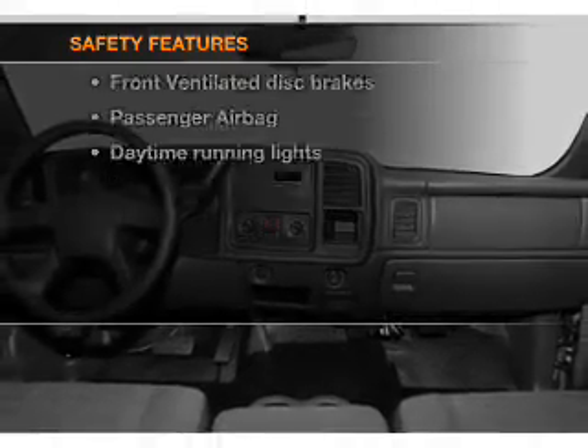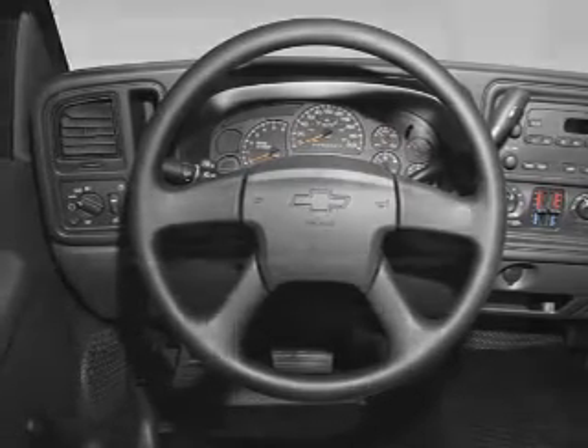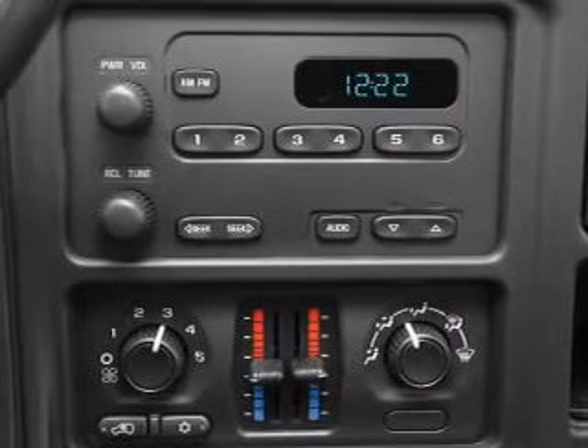For your peace of mind, the following safety equipment is included: front ventilated disc brakes, passenger airbag, and daytime running lights. Let us put you in the driver's seat today — call or click to contact us.